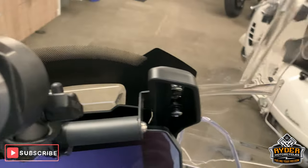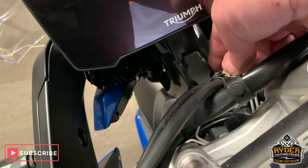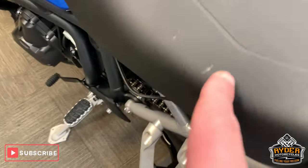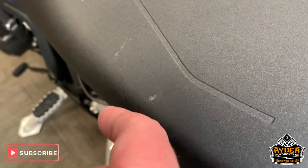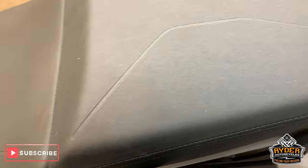Got the TomTom satnav connected there as well. Got a tank lock ring there. Another output there as well. Got a nice seat — very, very tiny little mark there, just two little marks. But other than that it's really nice.